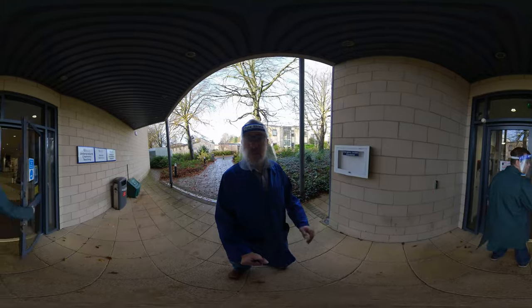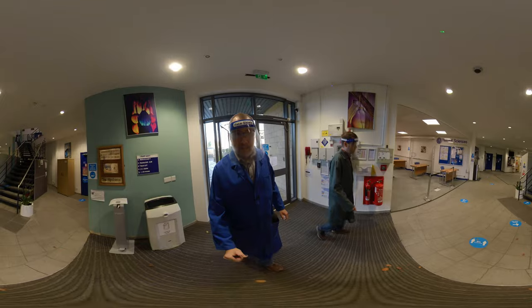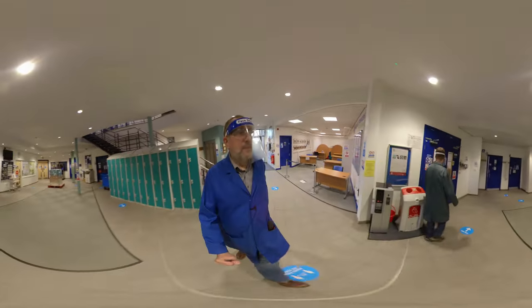We have our PPE on — our lab hoods and safety specs — so we can go straight into the lab. Here on the ground floor, this is the physical chemistry lab.